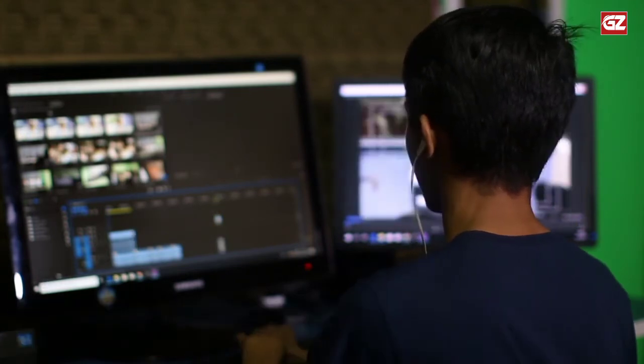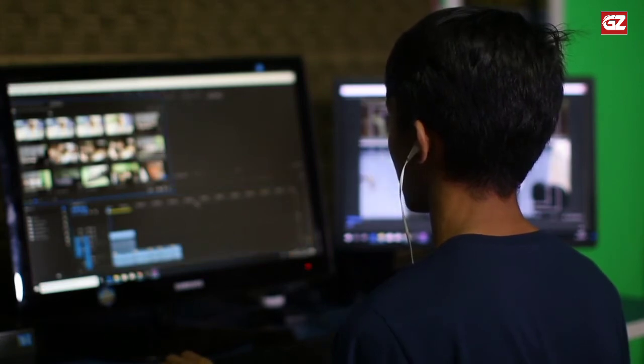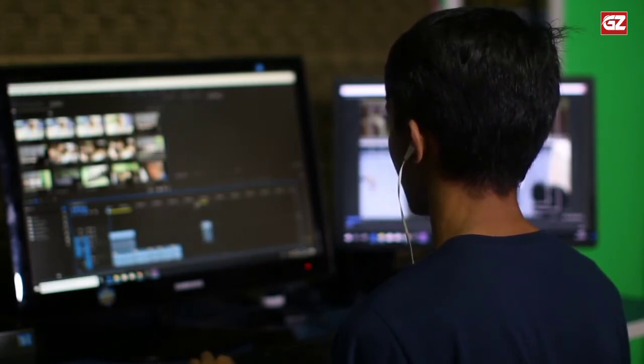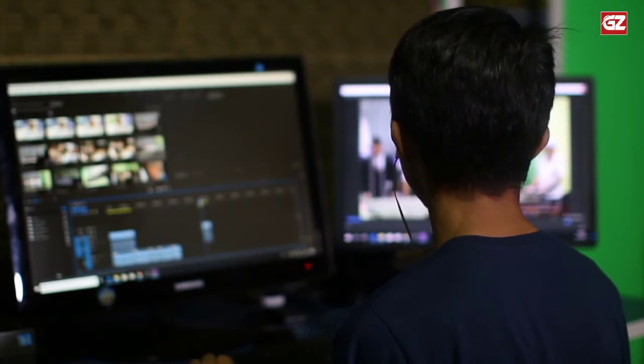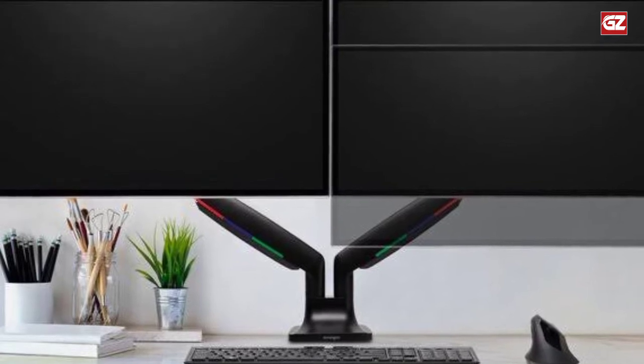Full motion adjustments allow you to find the optimal angle and position to make you comfortable and productive. This stand raises your monitor to eye level so you will not need to bend your neck to watch the screen, reducing strain on your neck, shoulder, and back, and improving your posture for productive work.